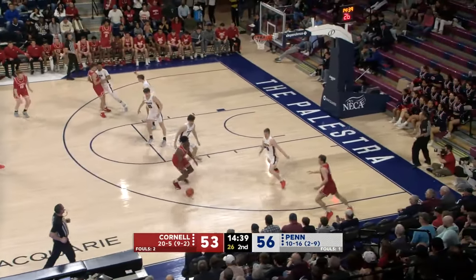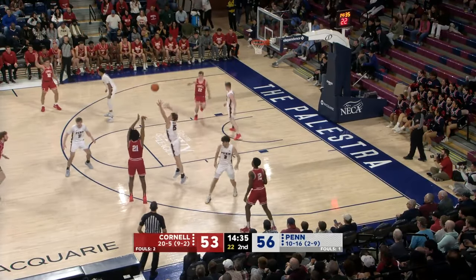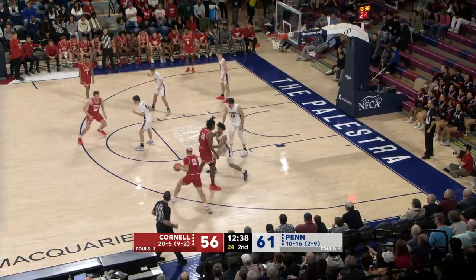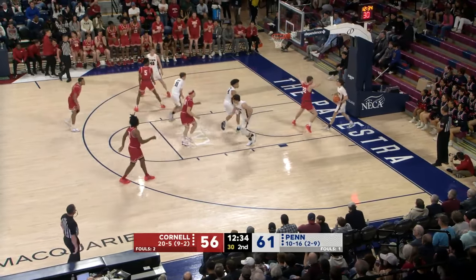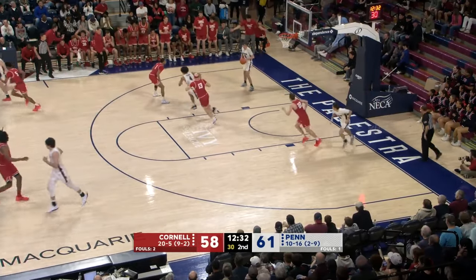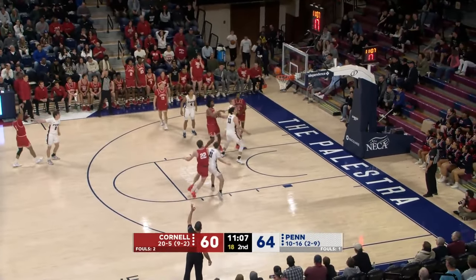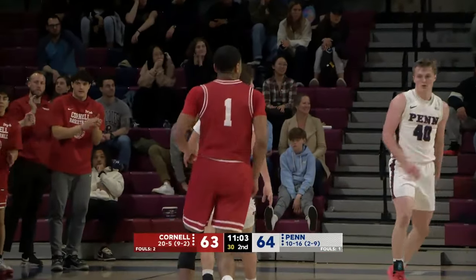Gerhardt gets blocked at the rim by Ragland and here comes Cornell. They can tie with a three. Ragland looking for it and he got it — gets to that strong left hand and finishes. What a feed for Isaiah Gray, and Jake Feagan able to finish at the rack. That goes for Williams — got it again, Nazir Williams cuts the Penn lead to one.